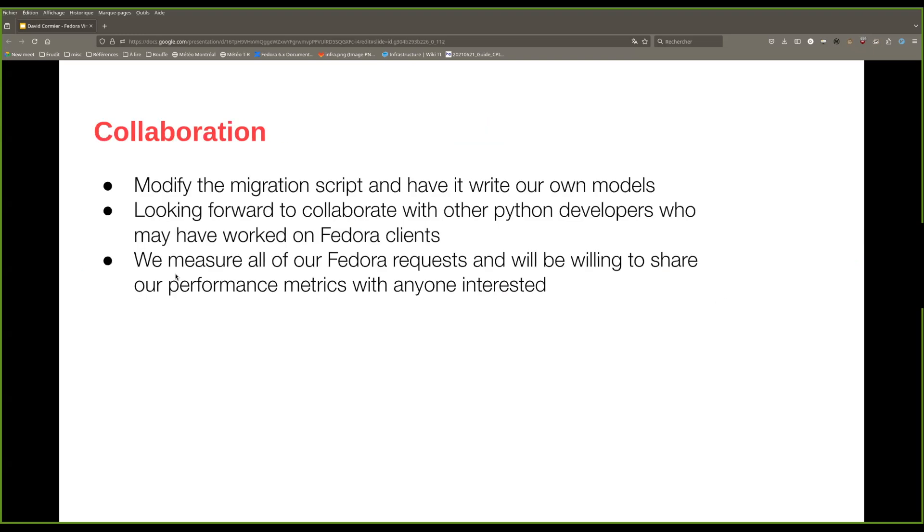When we do this, we will be really happy to collaborate further with the community. In the short term, we may be looking to modify the migration script so that it can write our own models. We will be reaching out for guidance on this and to see how we could propose a pull request that could be accepted and merged. In the long term, we are really looking forward to collaborating with any other Python developers who integrate with Fedora or work on Fedora clients. We will also be performing performance tests on reading from Fedora 6, measuring every request that the portal makes and the associated latency, and we will gladly share this information with anyone who is interested.